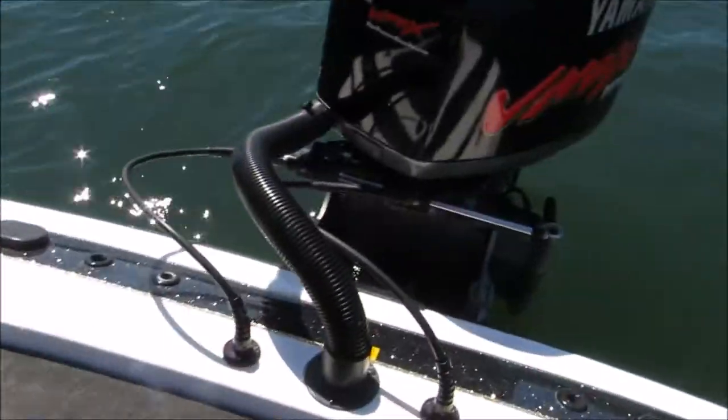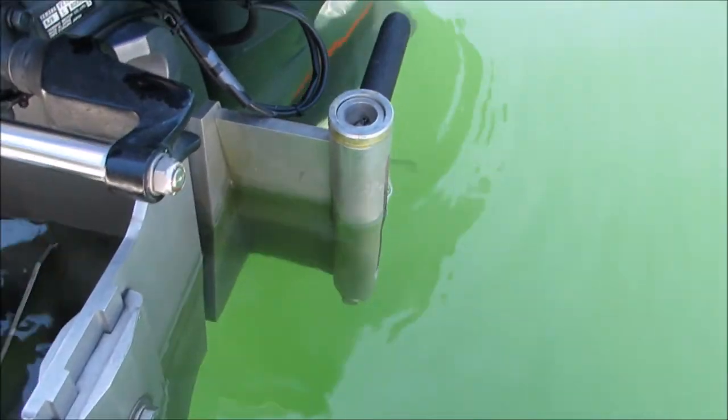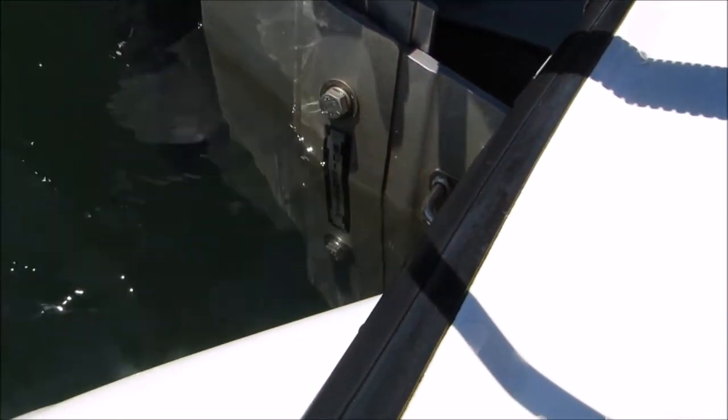All maintenance done. Seastar hydraulic steering. Got an emergency swim ladder. Slide master jack plate.